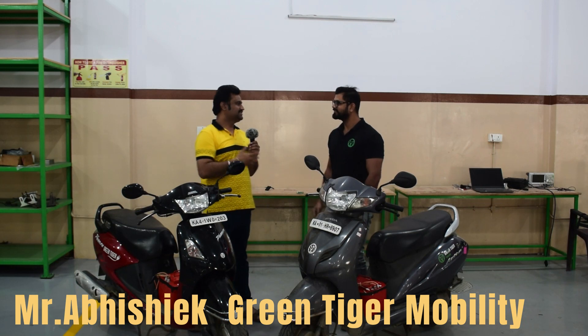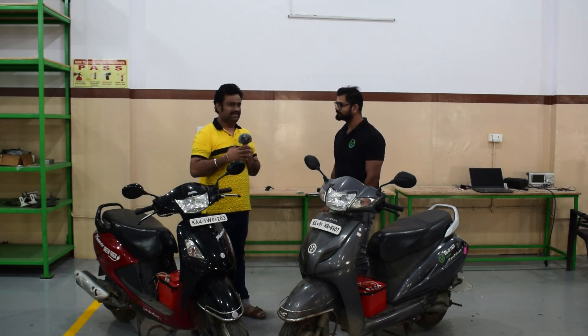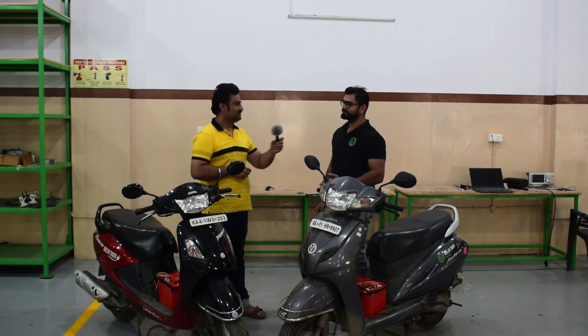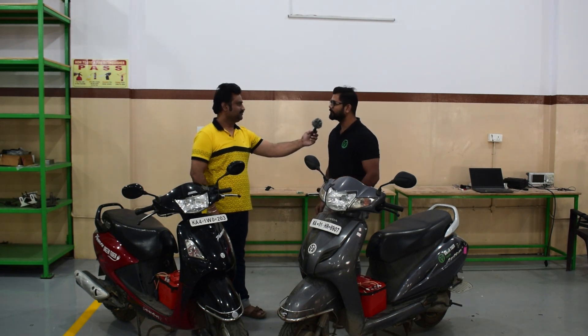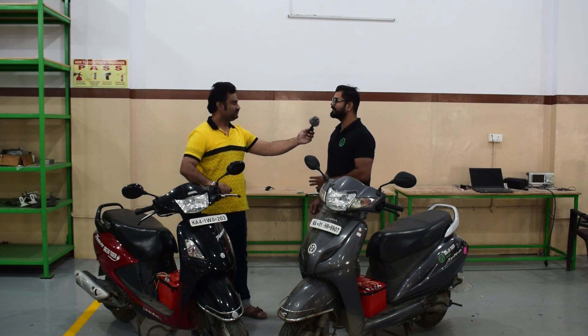Hello Abhishek, nice to meet you. Tell us about Green Tiger Mobility — what is it and how did you get that name? Green is something related to the EV vehicle, because we are creating something that will not affect pollution and the environment.